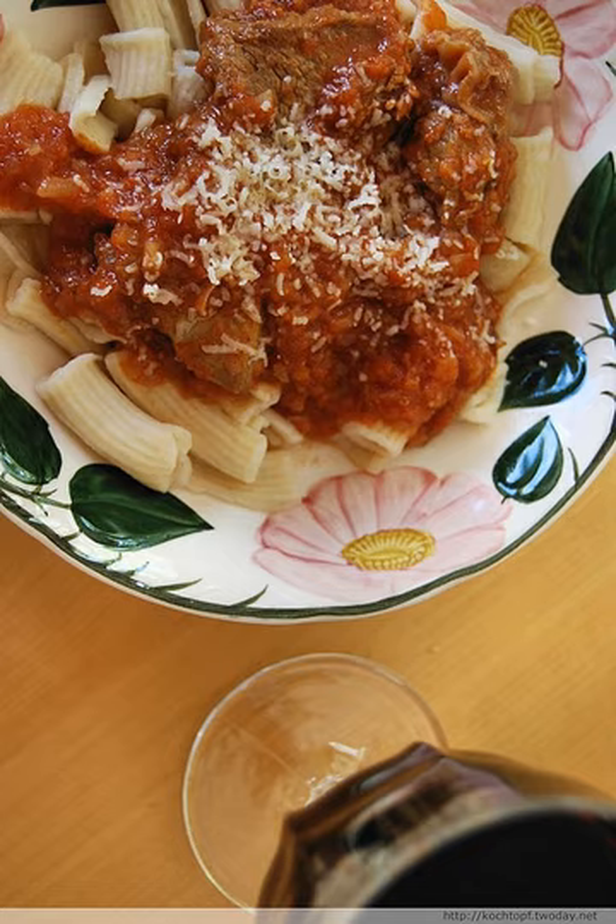Neapolitan ragù, known in Italian as ragù alla Napoletana, or ragù Napoletano, is one of the two most famous varieties of meat sauces called ragù. It is a speciality of Naples, as its name indicates. The other variety originated in Bologna and is known in Italian as ragù Bolognese or ragù alla Bolognese.